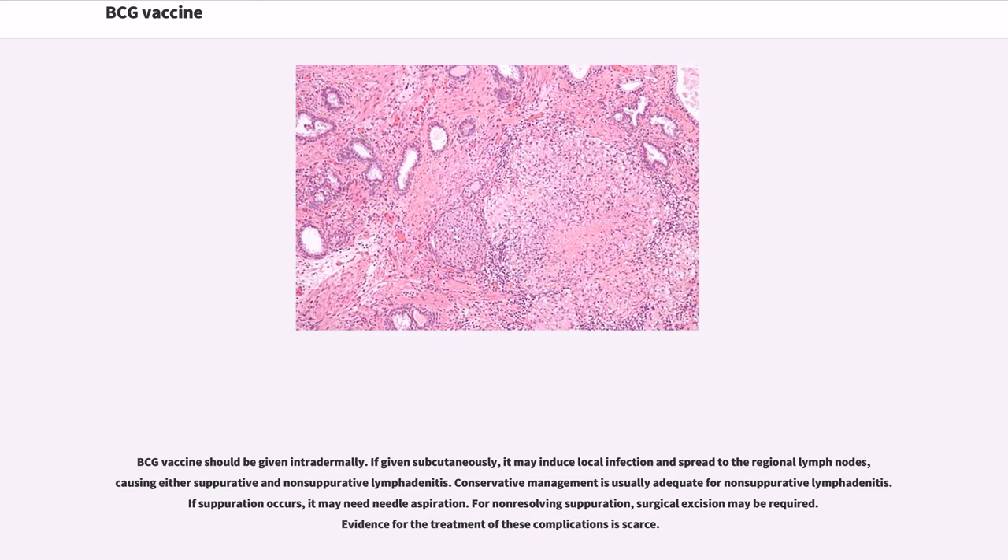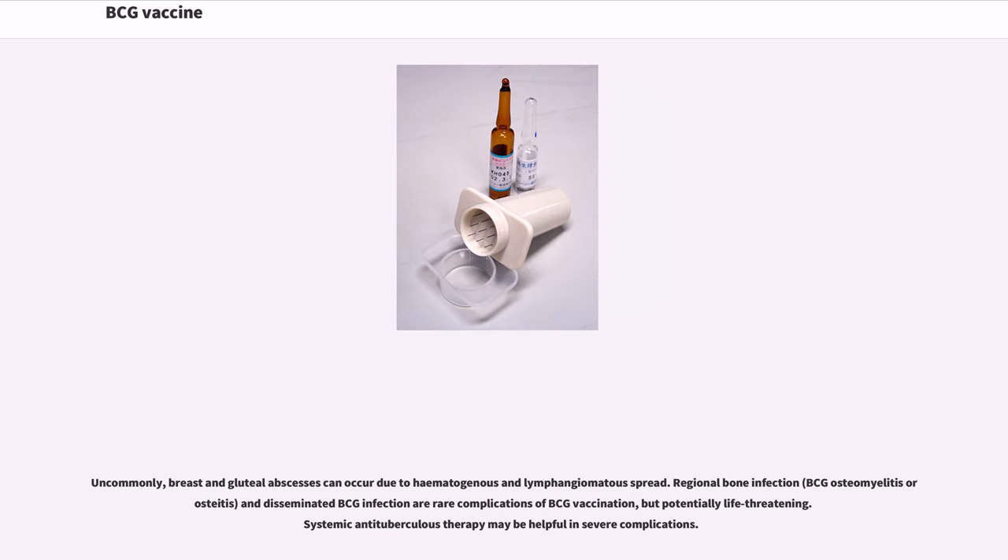Conservative management is usually adequate for non-suppurative lymphadenitis. If suppuration occurs, it may need needle aspiration. For non-resolving suppuration, surgical excision may be required. Evidence for the treatment of these complications is scarce. Uncommonly, breast and gluteal abscesses can occur due to hematogenous and lymphangiomatous spread. Regional bone infection — BCG osteomyelitis or osteitis — and disseminated BCG infection are rare but potentially life-threatening complications. Systemic anti-tuberculous therapy may be helpful in severe complications.